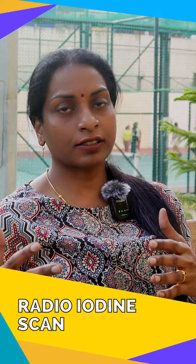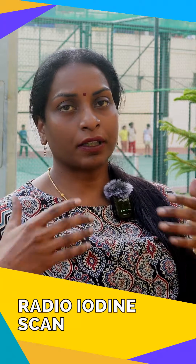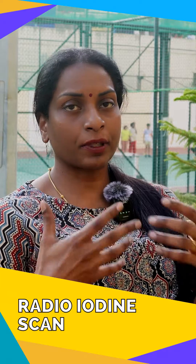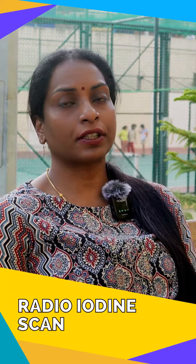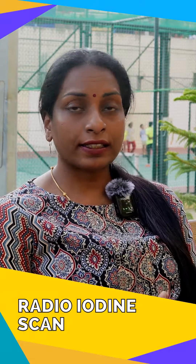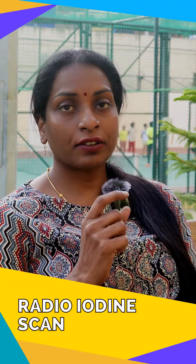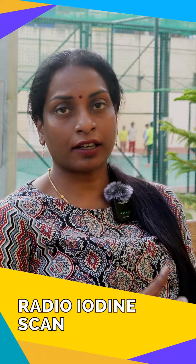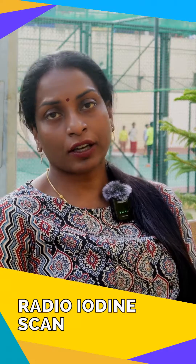If the surgery has been done completely, or if the disease is only present in the neck and we have completely removed it with surgery, sometimes microscopic cancer elsewhere in the body can be detected. This can be addressed by radioiodine treatment — giving the same medicine used for the scan in a higher dose to destroy all the microscopic remnant of the thyroid cancer.